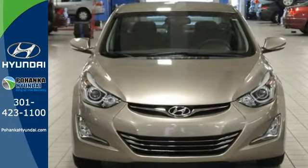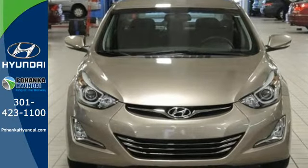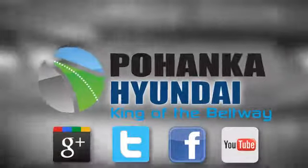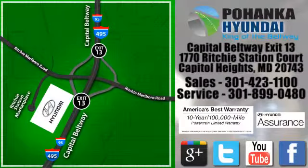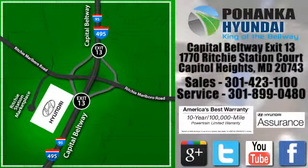Don't just sit there, get up and go in this Elantra. Visit Pohenga Hyundai, King of the Beltway, today. We're conveniently located on the Capitol Beltway at Exit 13, 1770 Ritchie Station Court in Capitol Heights, Maryland.